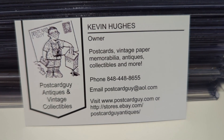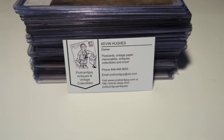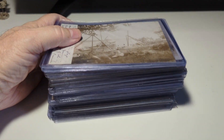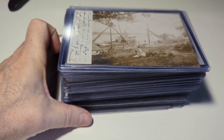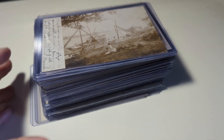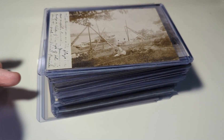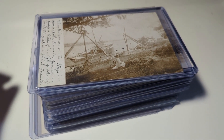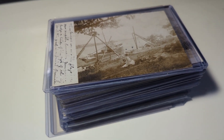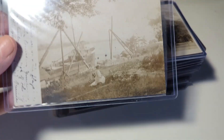Hi everybody, this is Kevin the postcard guy here from Sarasota, Florida. This is part three of my latest postcard haul. I'm going through the latest cards that just arrived to share them before they get listed on eBay, Whatnot, or sold at local shows. These cards came from a collection up in upstate New York and this is the latest grouping that just came in.